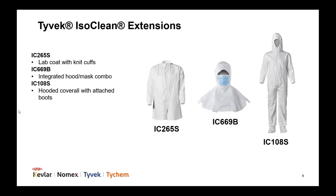Beyond these new offerings, we offer various other garment and accessory types in our Tyvek IsoClean line, including various coveralls, frocks, lab coats, gowns, hoods, bouffants, sleeves, and shoe and boot covers.